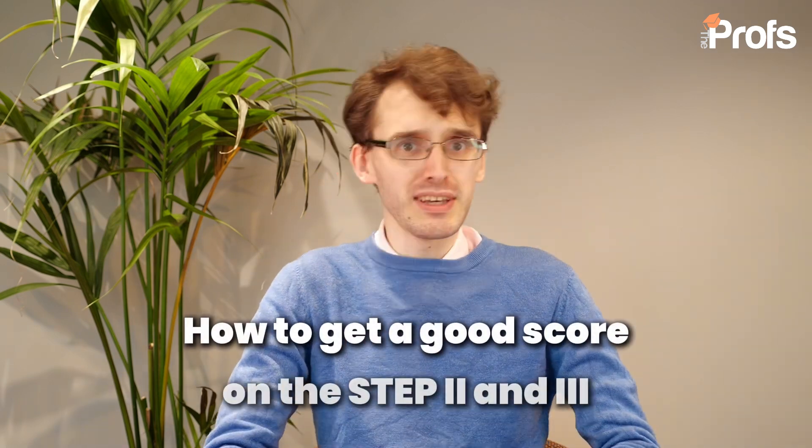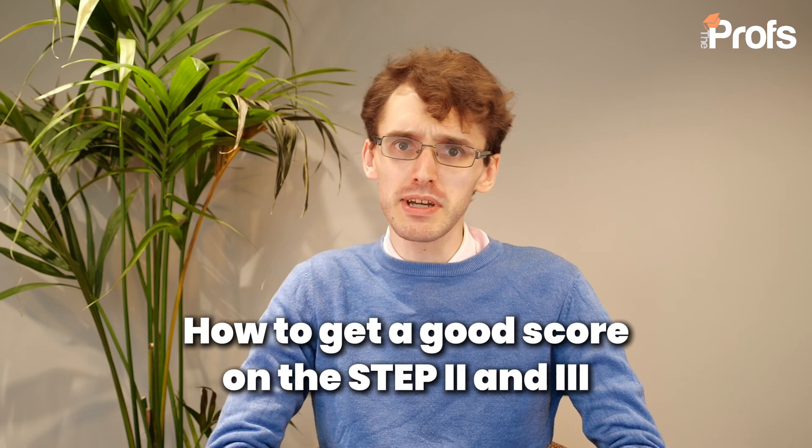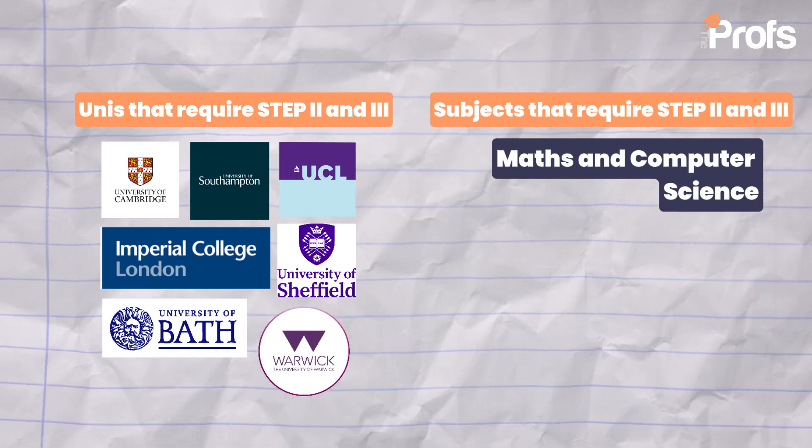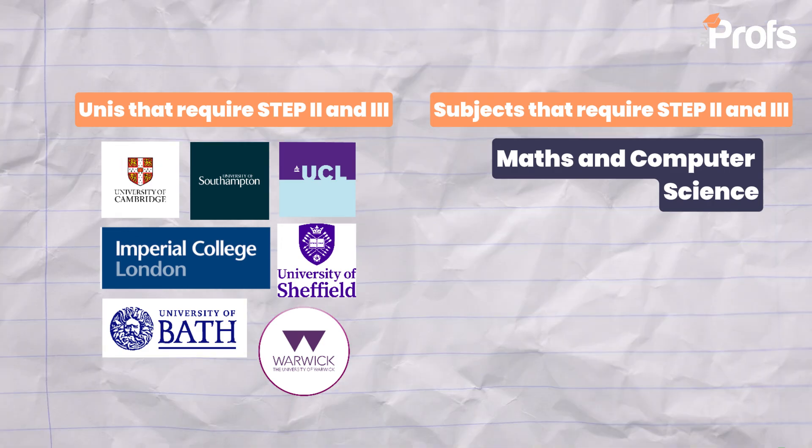Now, I know what some of you may be thinking — if there's a Step 2 and Step 3, is there a Step 1? Well, Step 1 got decommissioned in 2021, so even though you'll probably still be able to find resources for Step 1 online, it's not a paper you have to take. But the Step 2 and Step 3 papers are papers that you are most likely going to be taking if you're going towards a variety of different Russell Group universities for mathematics, whether that be Cambridge, whether that be Warwick, even Sheffield — a lot of different universities value this paper.